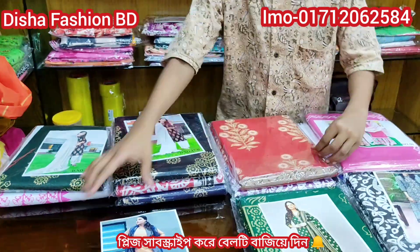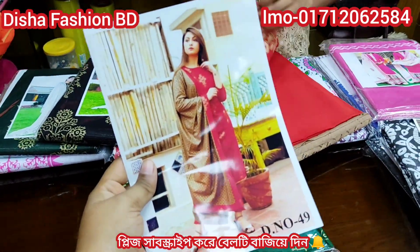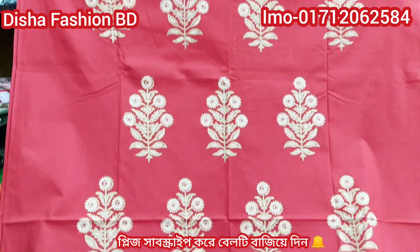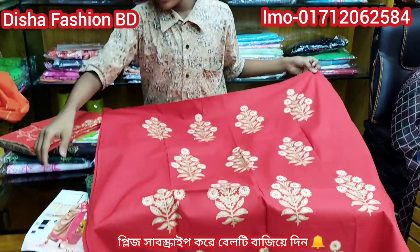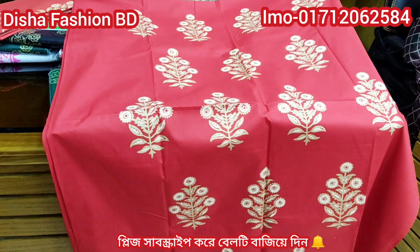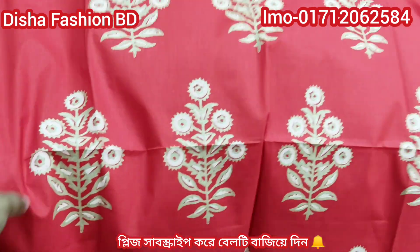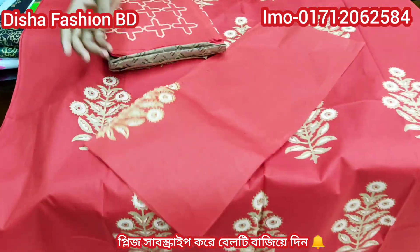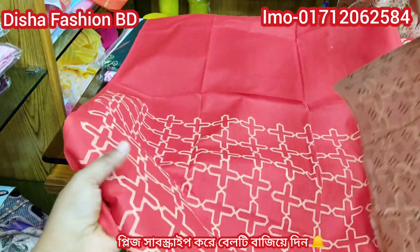Sell pretty easy. Look at this one catalog — here you are. It is a direct screen print. The color combination of red is very lovely, right here. This is a sleeve — it looks very beautiful.